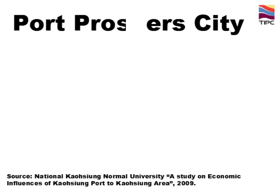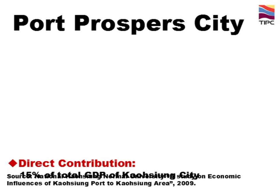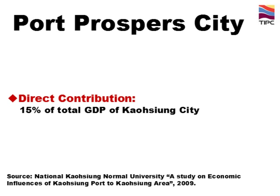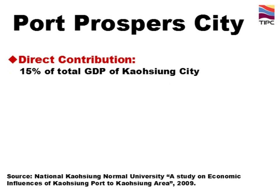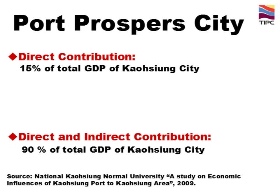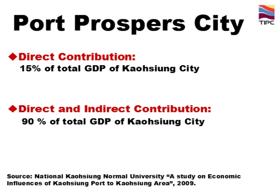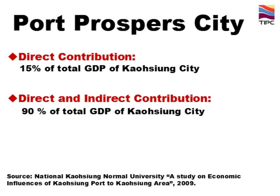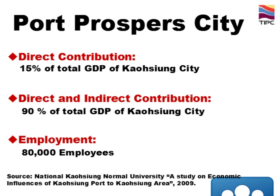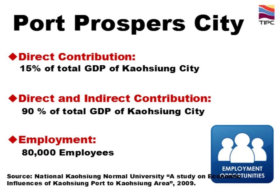How does a port prosper a city? According to research, Kaohsiung port contributes 15% of the total GDP of Kaohsiung city directly every year. In terms of direct and indirect contribution, the percentage reaches about 90%. Furthermore, Kaohsiung port creates 80,000 direct employment opportunities, and if indirect employments are counted in, the number is estimated to reach 640,000.